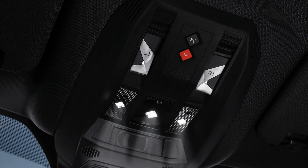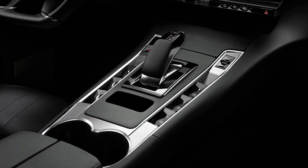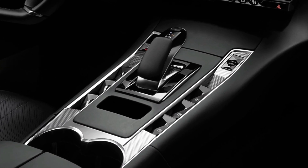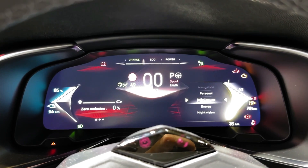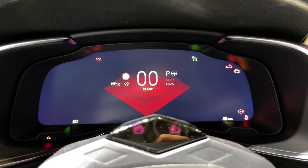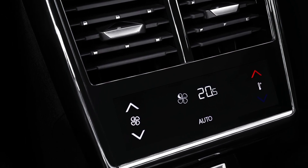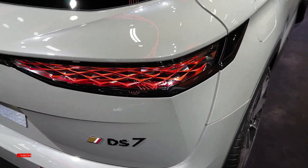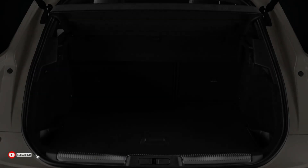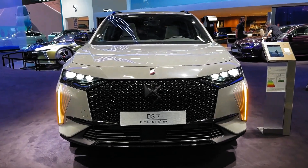Cutting-edge technology is not lacking with the DS7. This clever SUV features DS Active Scan Suspension, which can assess road imperfections via the use of a camera and therefore make the suspension harder or softer, ensuring complete comfort. DS Driver Attention Monitoring and DS Drive Assist help ensure safety is kept in check whilst behind the wheel. This is also complemented by 360-degree vision using a collection of high-definition cameras around the car's exterior. The DS7 also features a large panoramic sunroof and optional laminated glass to enhance soundproofing whilst you drive, making your journey as relaxing as possible.